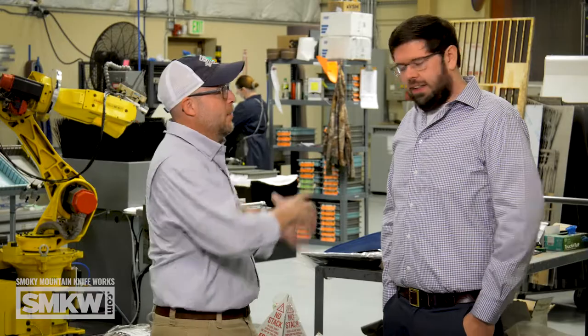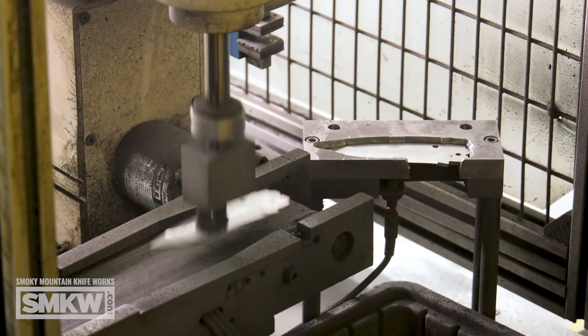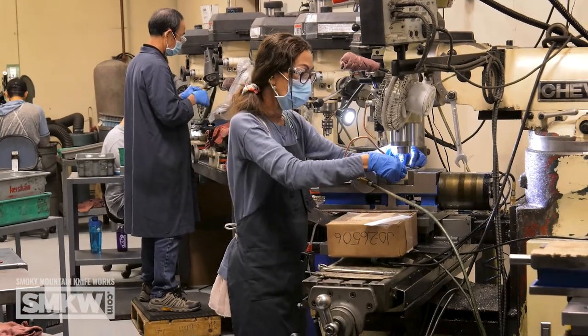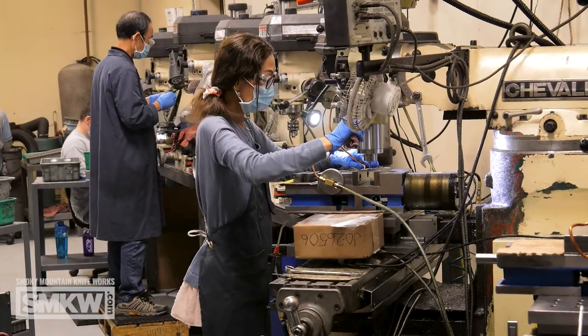We are standing right in the middle of the factory floor. There are laser cutters over here, and around the corner there are just tons of people on tons of machines. Up front we have our grinders, our CNCs, assembly — everything. Out there on the factory floor right now there are probably about 150 people. We run a couple of shifts with a total of about 400 employees working in the factory and the other building.